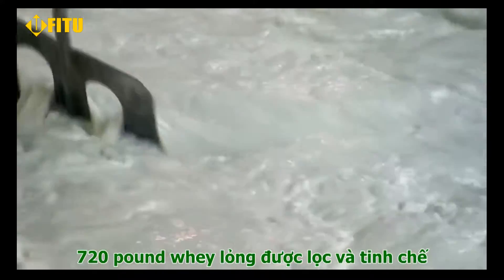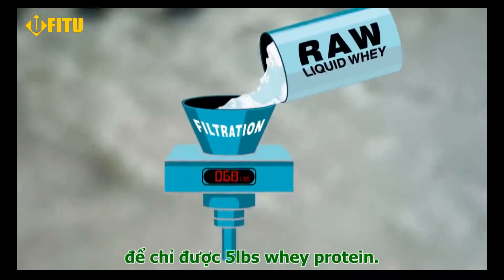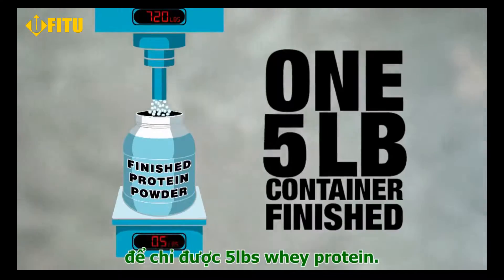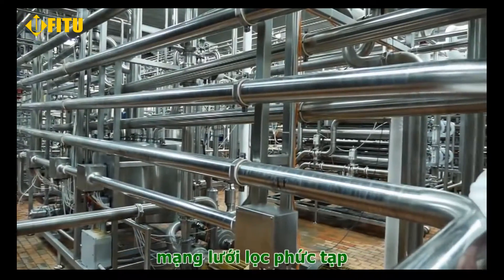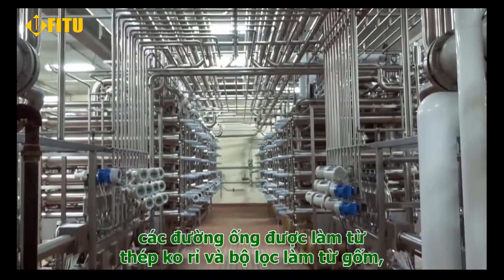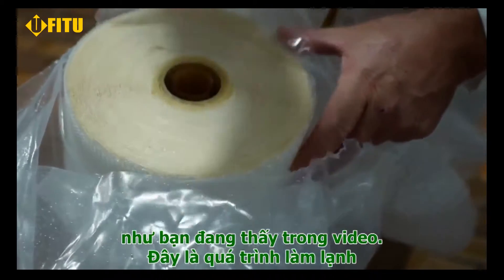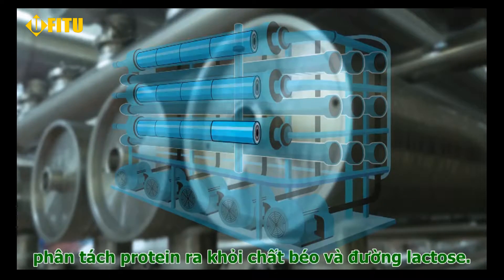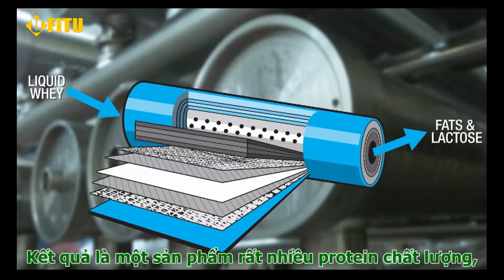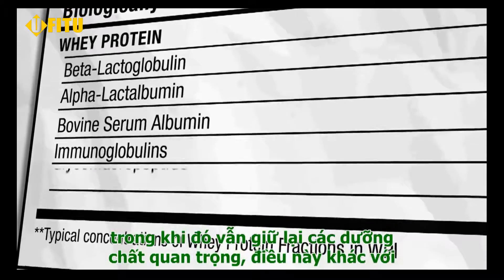It requires filtering and refining over 720 pounds of this raw liquid whey to get just one 5-pound container of finished whey protein powder. This starts by sending the liquid through a massive web of stainless steel tubing fitted with specialized ceramic filters like the one you see here. This natural cold temperature process separates the protein from the fats and the lactose, resulting in a finished product that's extremely high in protein while retaining the important micronutrients.